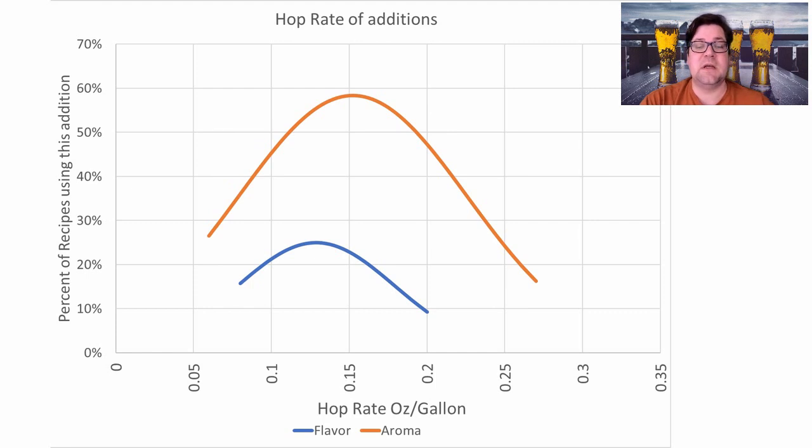Looking at hop addition rates: flavor hops averaged around 0.12 oz per gallon among the 25% of recipes that used them. Aroma hops, used in 58% of recipes, averaged around 0.15 oz per gallon. I will include aroma hops — Mittelfrüh at that rate — which for a 5.5-gallon batch works out to about 0.8 ounces. That's something I will add for this style.